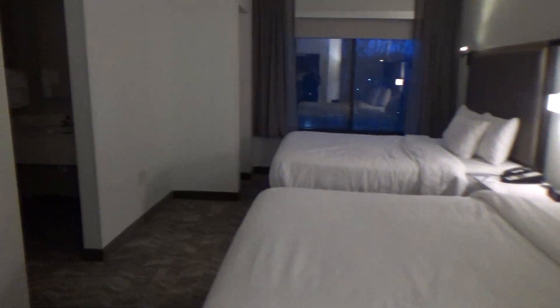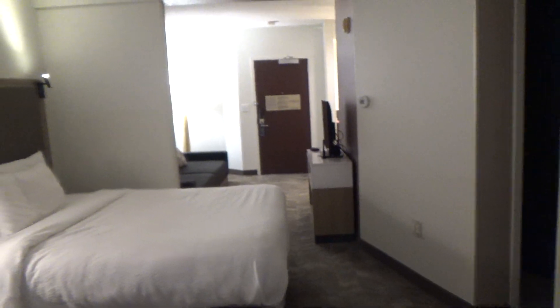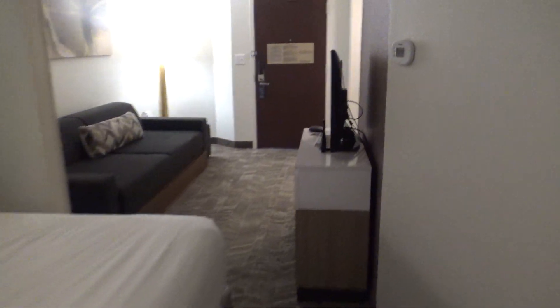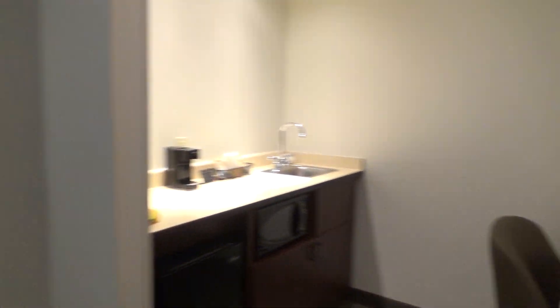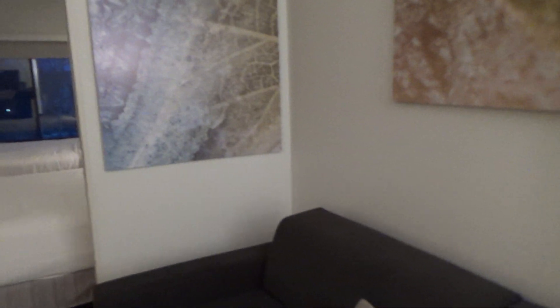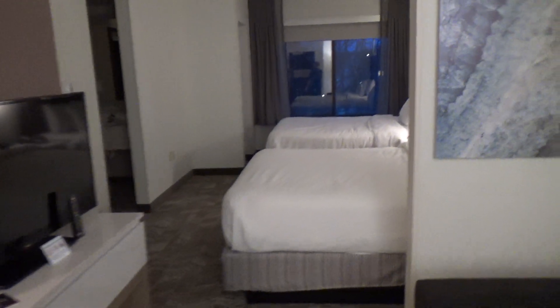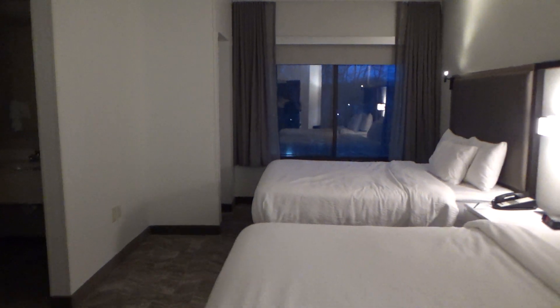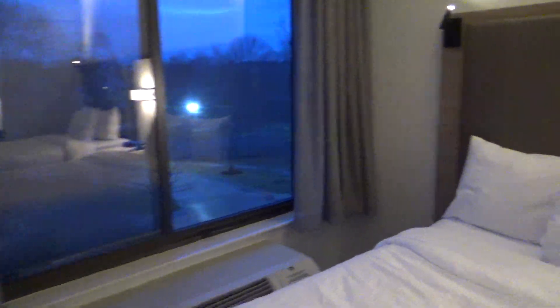This is going to be a tour of my room here at the Spring Hill Suites in Andover, Massachusetts. One thing you'll notice right away: this room is huge. It's very long and has tons of space. I really like this place. It's a huge improvement on the other property I was at in Peabody — that place was basically a junkyard. But this place definitely lives up to Marriott standards, so I'm happy to say that.